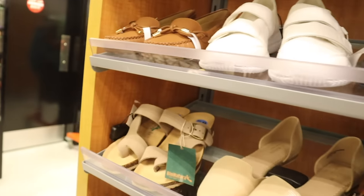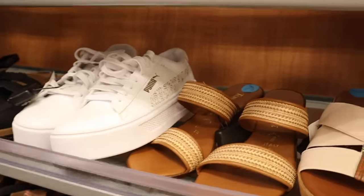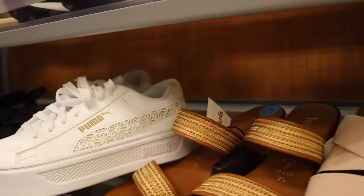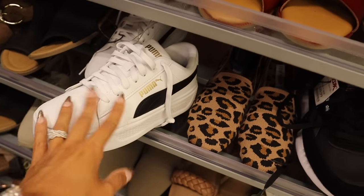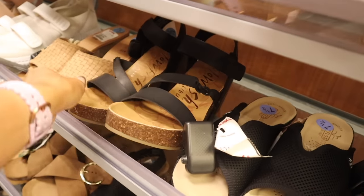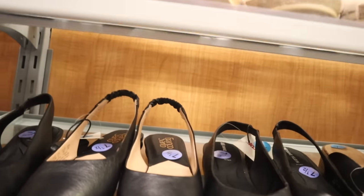Moving to my actual size — everything on the other side was size 5 and 6.5. On this side, Puma shoes with cute detailing for only $40, size 7.5. Another Puma with a pop of gold and black for $40 in size 7. Blowfish wedges in 7.5 for $30. Velcro memory foam shoes for $35. Pointed shoes for $40.